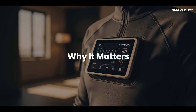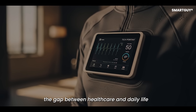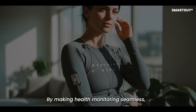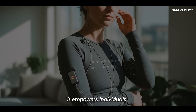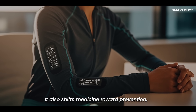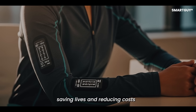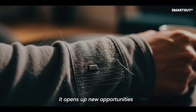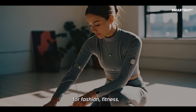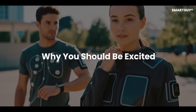Smart Clothing could bridge the gap between health care and daily life. By making health monitoring seamless, it empowers individuals to take control of their well-being. It also shifts medicine towards prevention, saving lives and reducing costs. At the same time, it opens up new opportunities for fashion, fitness, and personal expression.